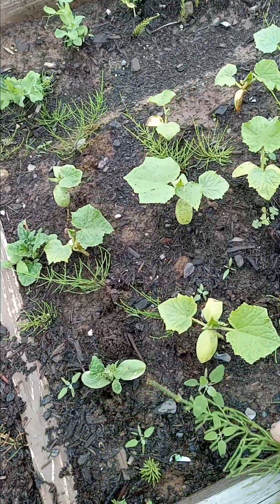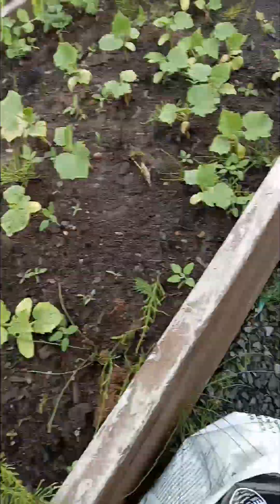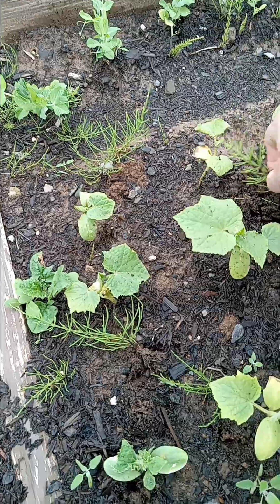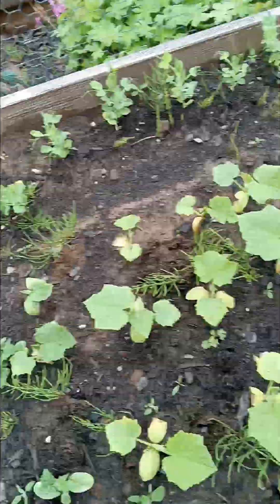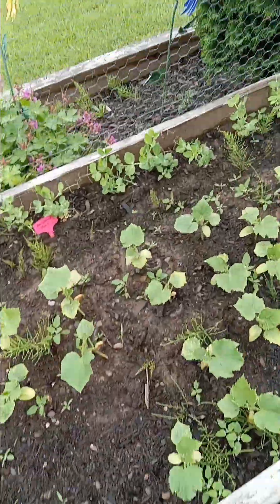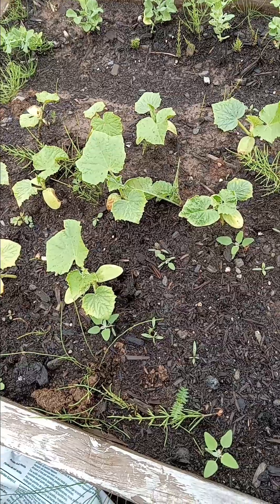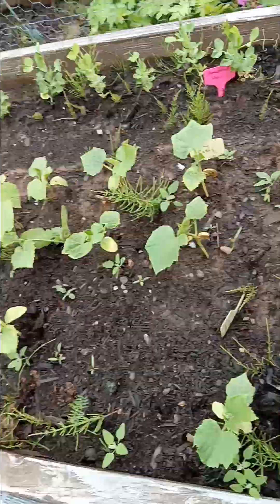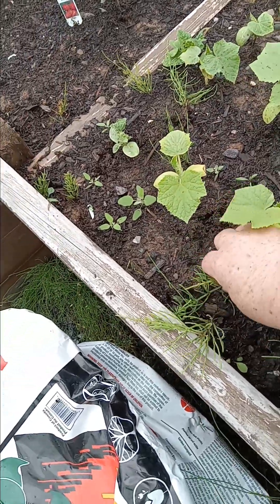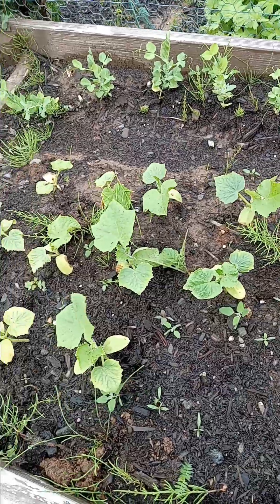Just not sure exactly what type, but whatever it is, it's going to be an organic fertilizer that I put on there, because they're really desperate for something. They should be double the size that they are right now. And I thought I had a rogue radish in here somewhere, but it is gone - I don't know where it is.